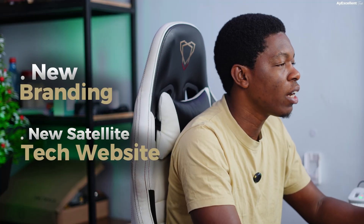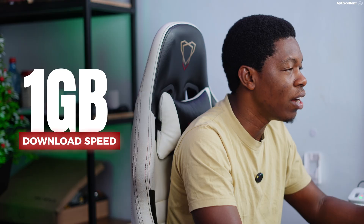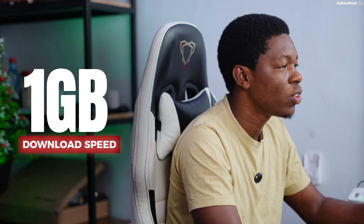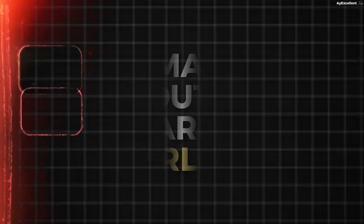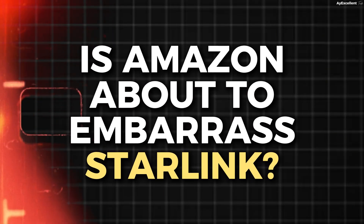Amazon Project Kuiper is no longer called Kuiper — it now has a new face, new branding, new satellite tech, and a website. It's already hitting one gigabit download speed before styling. So the question is simple: is Amazon about to embarrass Starlink, or is this another Bezos PR stunt? Let's break it down together and get a quick real update on what has been done.